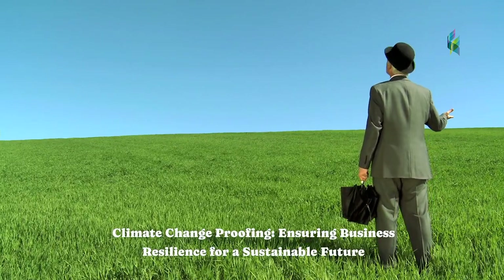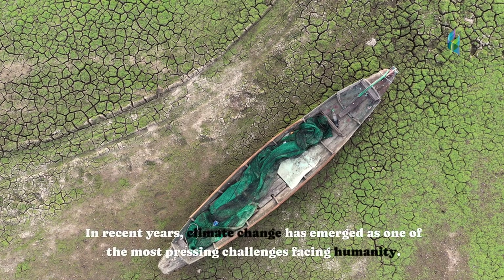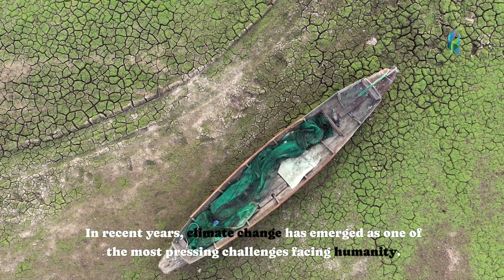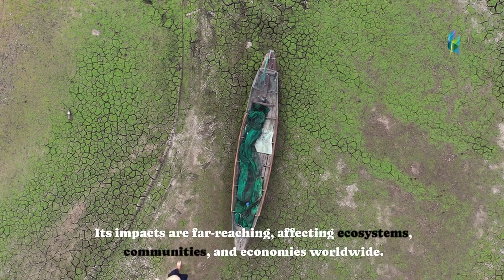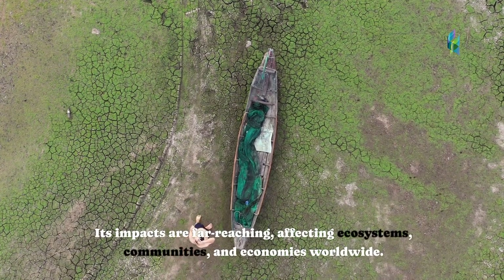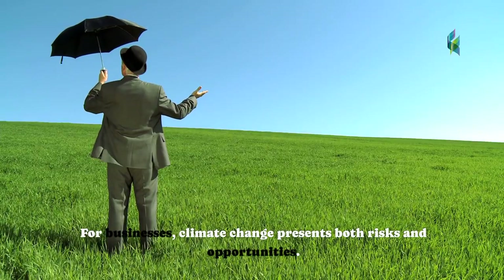Climate Change Proofing: Ensuring Business Resilience for a Sustainable Future. In recent years, climate change has emerged as one of the most pressing challenges facing humanity. Its impacts are far-reaching, affecting ecosystems, communities, and economies worldwide. For businesses, climate change presents both risks and opportunities.